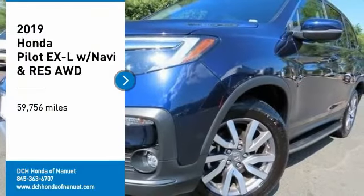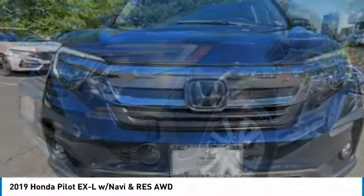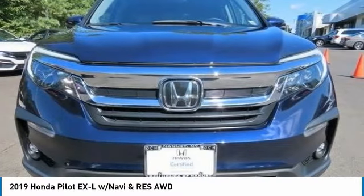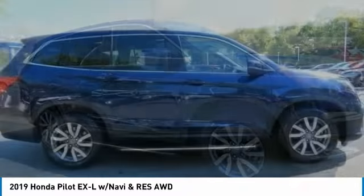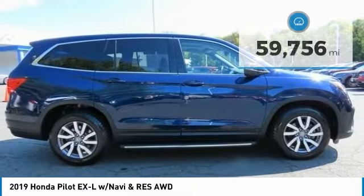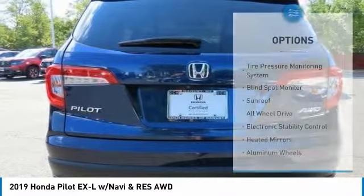Make a great choice today with the 2019 Honda Pilot. Optimal utility, indulgent interior, powerful performer — you'll be ready for almost anything in the Honda Pilot. This vehicle has less than 60,000 miles.